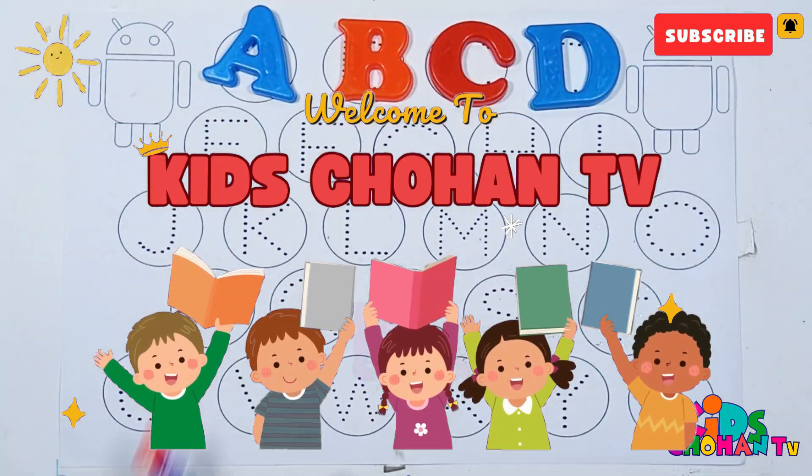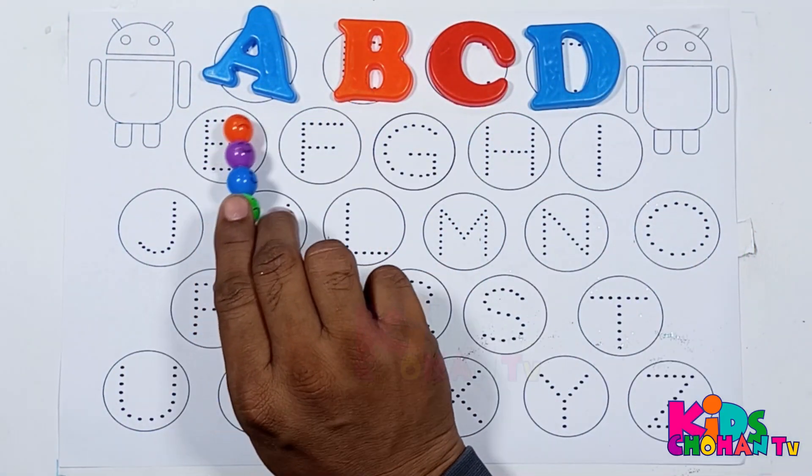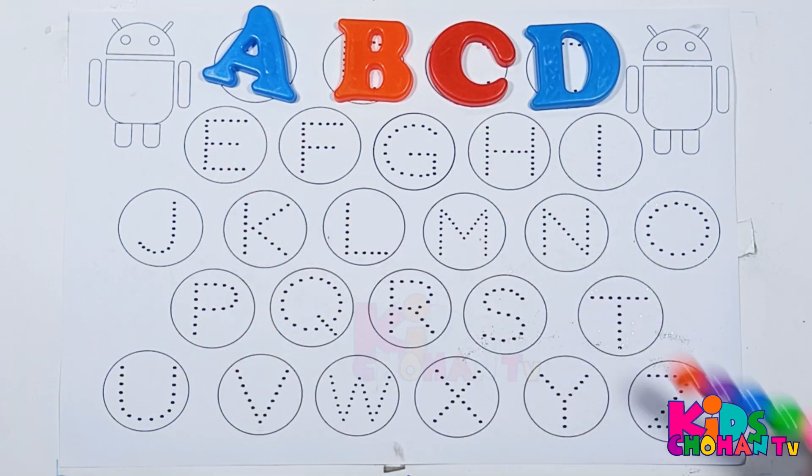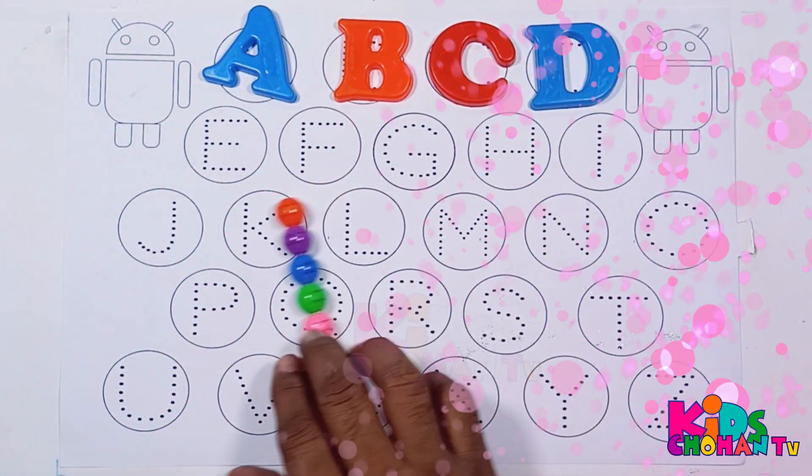Hi kids! Kids, we will trace A, B, C, D, A to Z. Let's start!